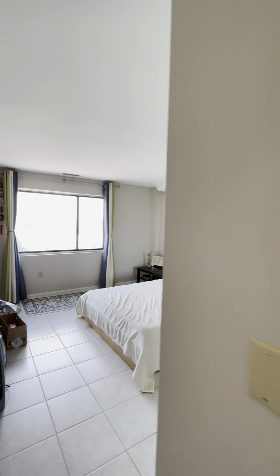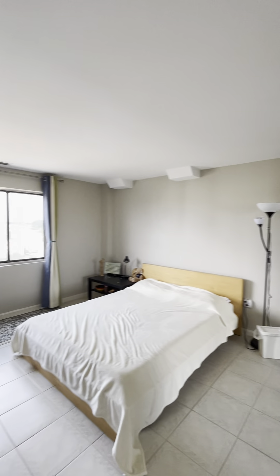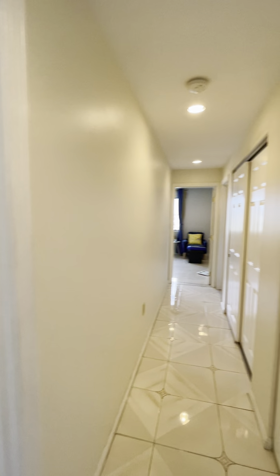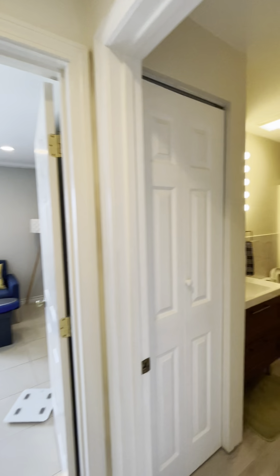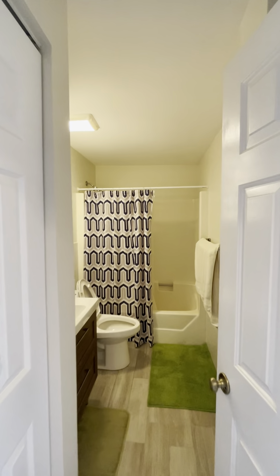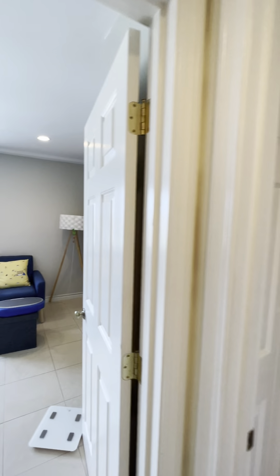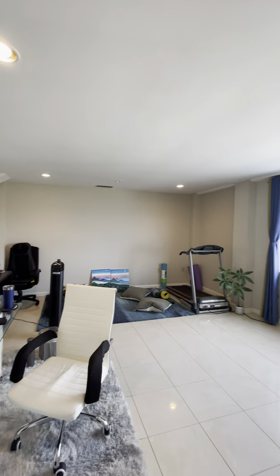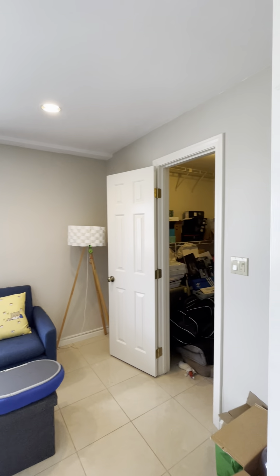Here's the second bathroom. This is the third bedroom. And have a huge size walk-in closet there.